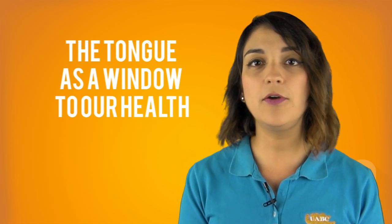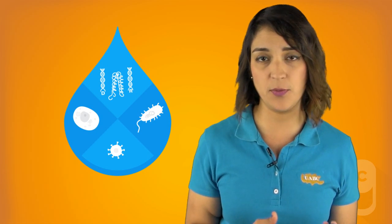Doctors say many illnesses are reflected through the tongue, changing its color and appearance. The surface of the tongue has spaces that allow microbial particles inside the mouth to reproduce easily. That's why you should add brushing your tongue to your oral hygiene ritual.